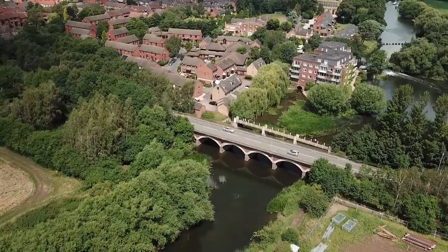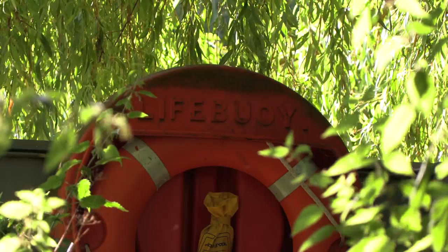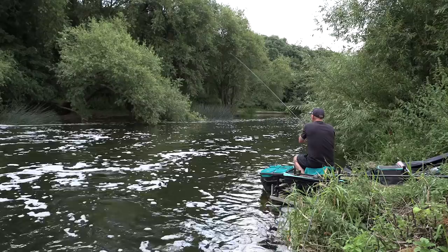Given all the lovely looking pegs along this stretch, why choose this peg in particular just below a weir? Well, this time of year the fish are looking for a bit more oxygen - it's been warm and you're looking for broken water, gravel swims, shallow swims, as opposed to somewhere deeper and steadier you might be looking for in the autumn and winter.